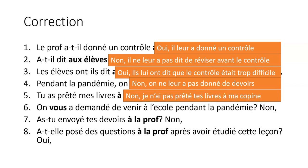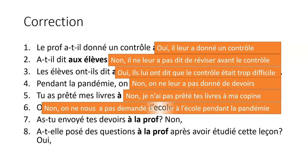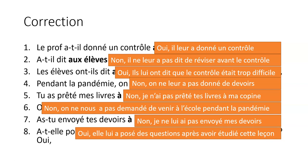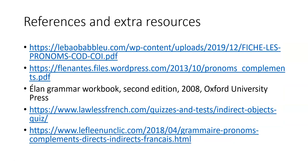'Tu as prêté mes livres à ta copine?' — Non, je n'ai pas prêté tes livres à ma copine. 'On vous a demandé de venir à l'école pendant la pandémie?' — Non, on ne nous a pas demandé de venir à l'école pendant la pandémie. 'As-tu envoyé tes devoirs à la prof?' — Non, je ne lui ai pas envoyé mes devoirs. 'A-t-elle posé des questions à la prof après avoir étudié cette leçon?' — Oui, elle lui a posé des questions après avoir étudié cette leçon. There are some CODs here I could have simplified but didn't want to overload the activity. I hope that was helpful. References used include Le Bar-O-Bas Bleu, Fleu Nantes, and the Elan Grammar Workbook for more exercises. You can also find online activities at Lawless French and Le Fleu en un clic. I hope you found this useful — if you have any questions, please get back to your teacher. Merci, au revoir.